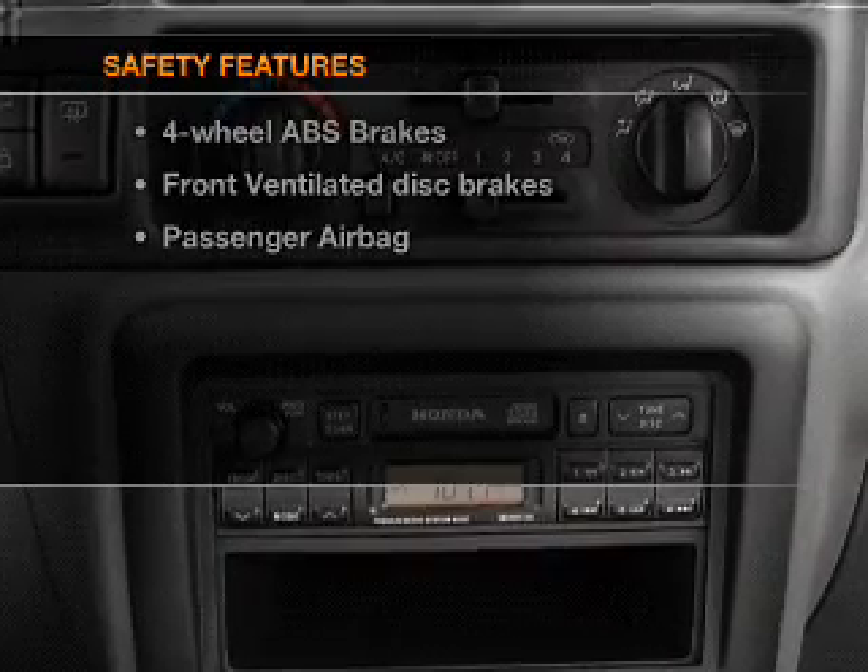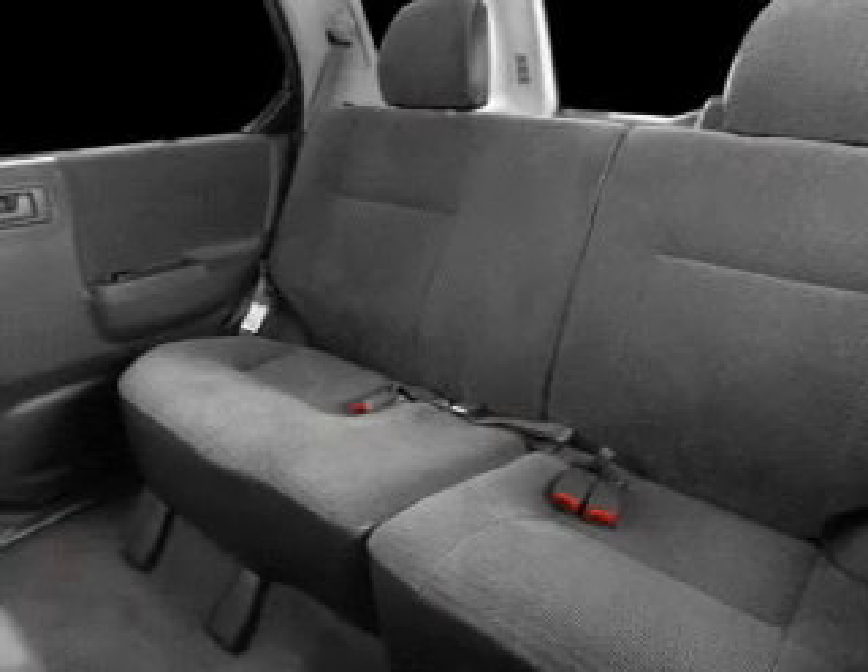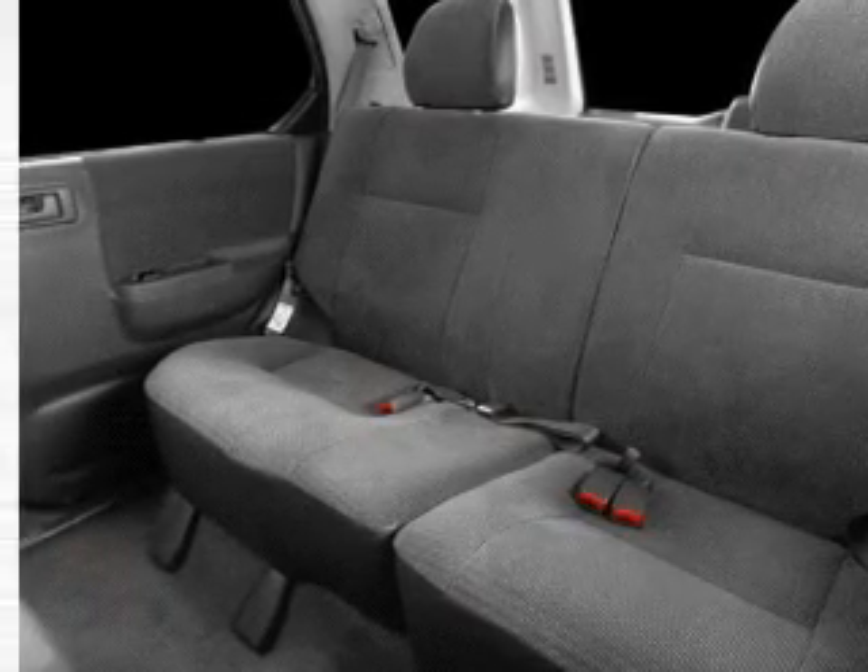And for your peace of mind, the following safety equipment is included: front ventilated disc brakes, passenger airbags, independent suspension. Call today to schedule a test drive.